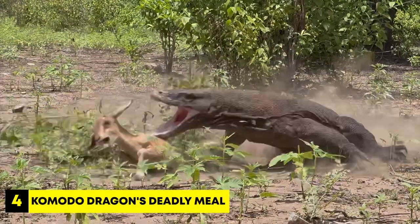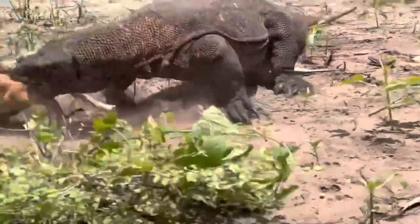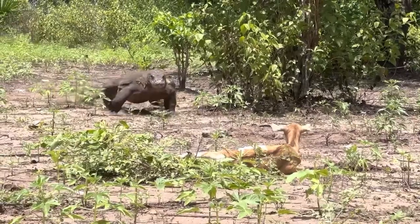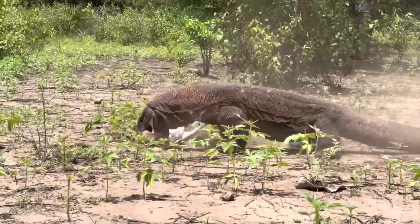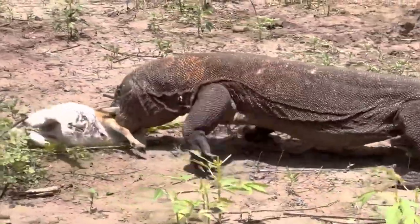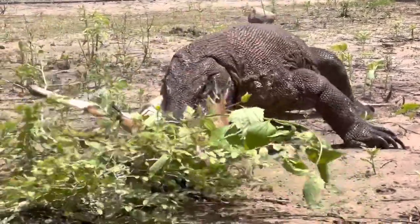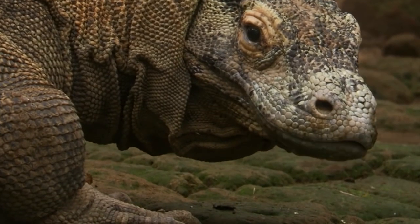Number 4: Komodo Dragon's Deadly Meal. This clip shows a fascinating encounter between a Komodo dragon and a goat. The Komodo dragon is a big reptile and an expert hunter. In one quick move, it attacks the goat and grabs its neck with its powerful jaws, holding on to the goat's mouth and one of its legs, making it impossible for the goat to get away. As the struggle continues, the Komodo dragon tightens its grip and shakes the goat from side to side.